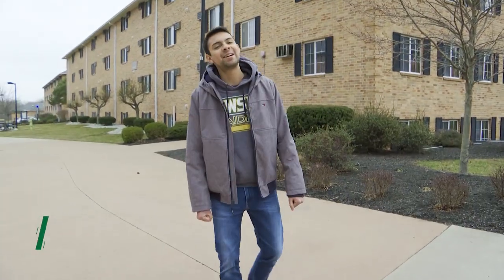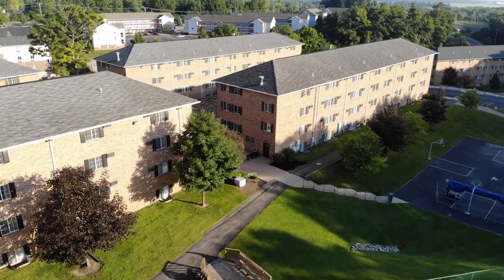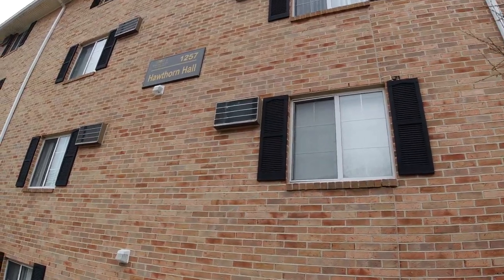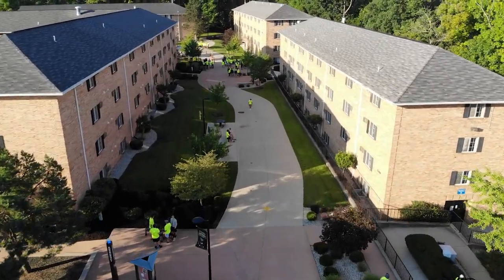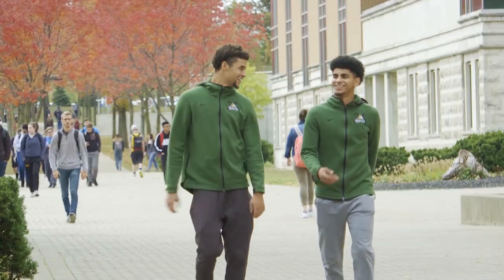Hey guys, my name is Dante. I am a junior and an international student here at Wright State, and I'll be showing you a little bit about the dorms here on campus. All this area you can see around is called the Woods. All the buildings you see are named after trees — I think that's a fun fact. I really like that this whole area feels like a neighborhood, kind of separated from the main Wright State campus. It's about a five minute walk from your educational buildings.